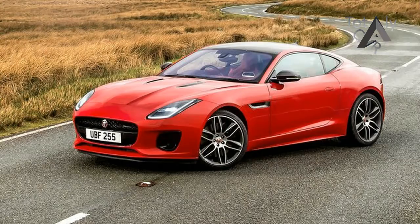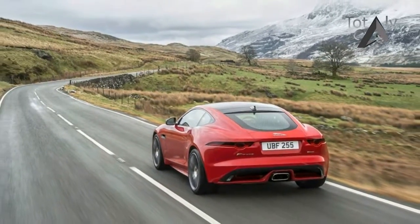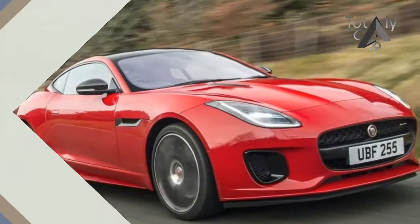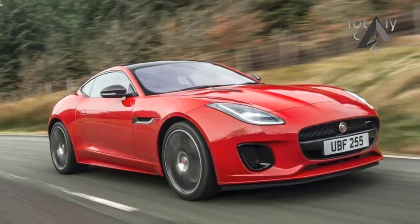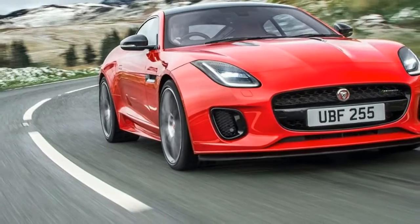If some posts on social media are to be believed, those responsible for putting a 2.0 litre 4-cylinder engine into Jaguar's F-Type 2-seat sports car should be hung, drawn and quartered. Anything other than a supercharged V6 or burbling V8 is sacrilege, surely?